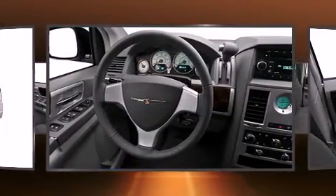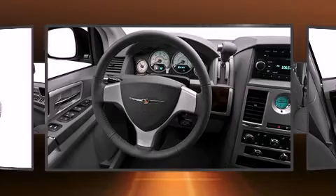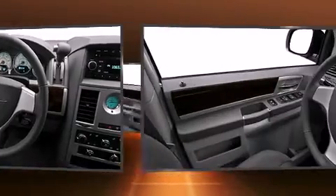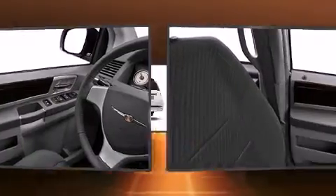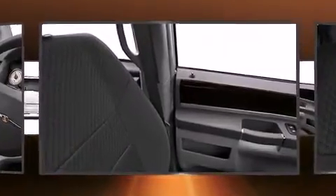Top features include air conditioning, removable floor console, rear wipers, and a split folding rear seat. Third row seats provide an even greater maximum passenger capacity.